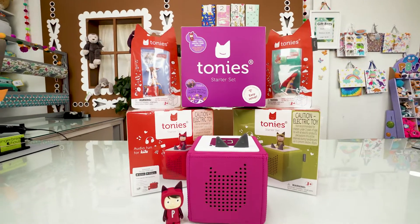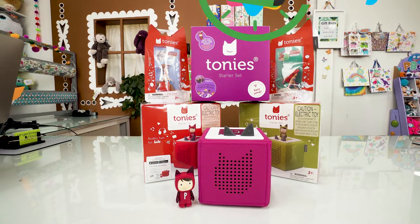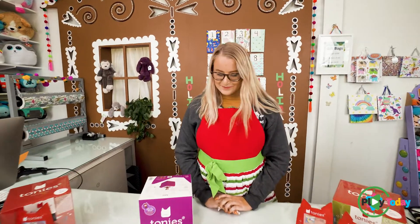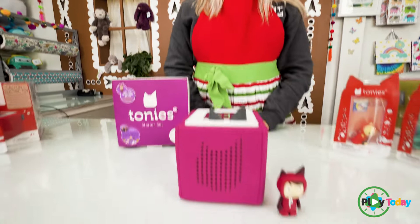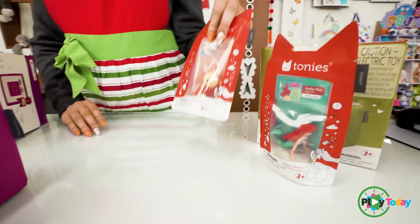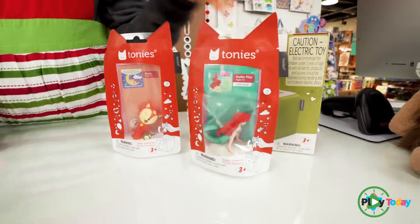Hi, I'm Becca and today we're going to be playing with Tony's. Tony's is an interactive music box that lets you record personal messages for your loved ones and little ones at home. It uses different characters such as this one, your custom one, and bedtime stories as well as Disney characters.